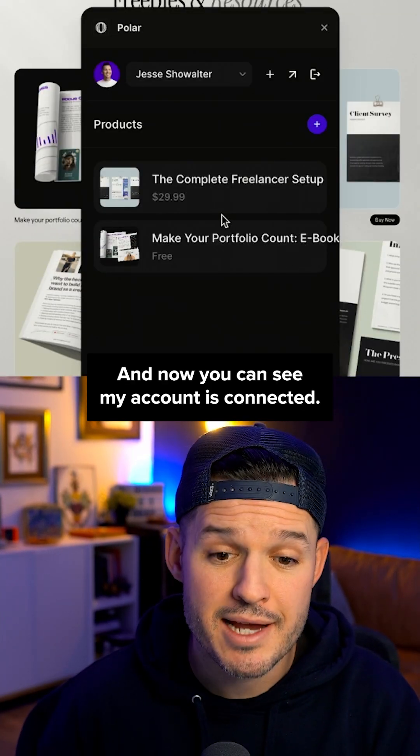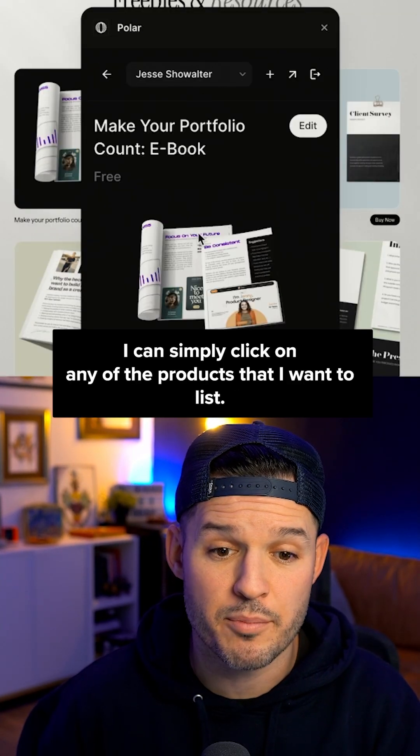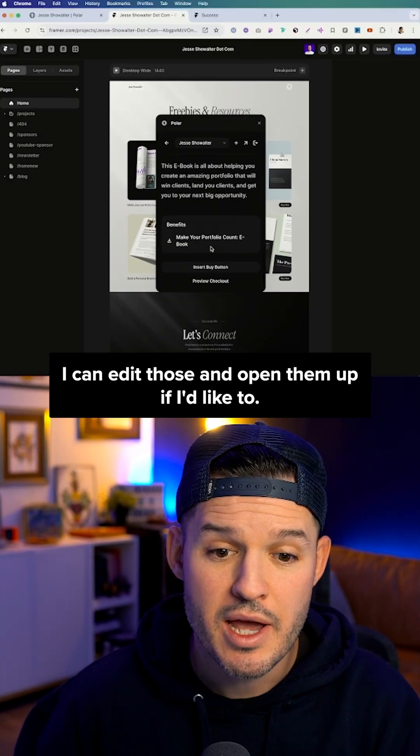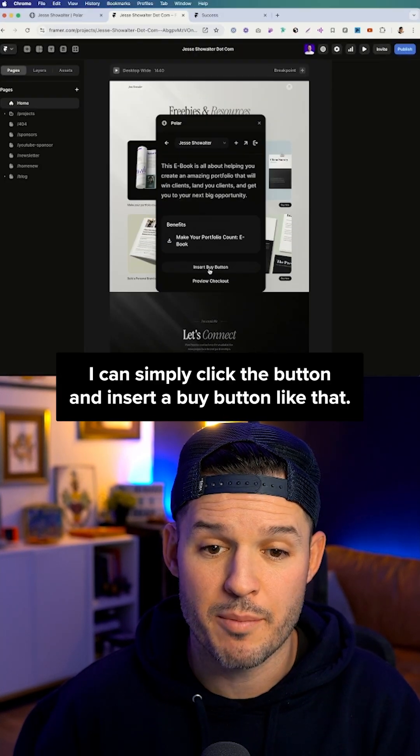My account is connected. I can simply click on any of the products that I want to list, edit and open them up if I'd like, and simply click the button to insert a buy button just like that.